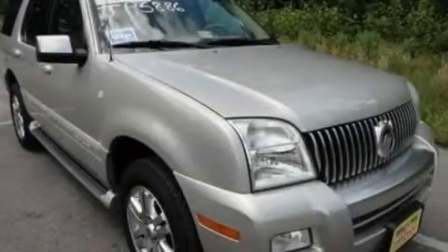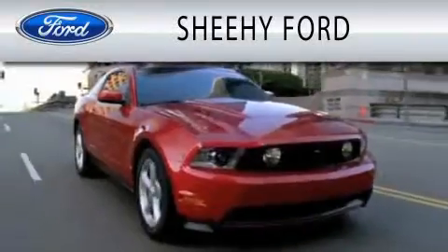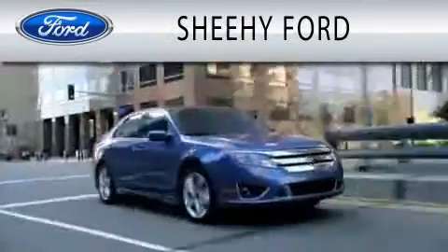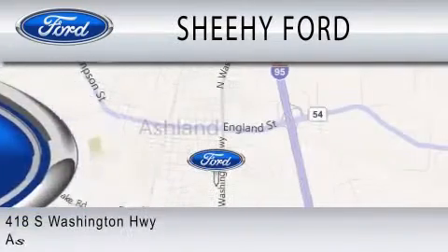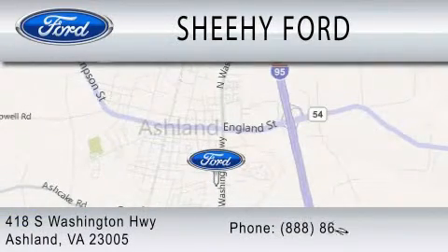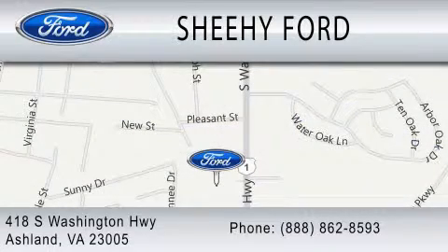Contact us today to schedule your opportunity to see this automobile in person. She-He Ford is dedicated to doing everything possible to ensure that the experience you have selecting your next vehicle is as pleasant as possible. We are located at 418 South Washington Highway in Ashland.